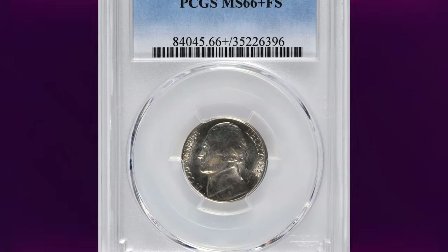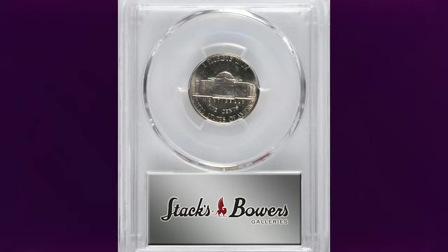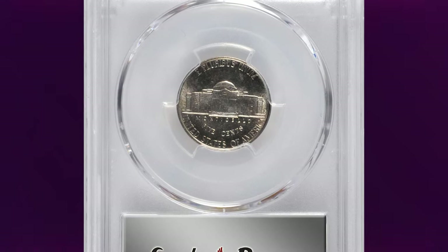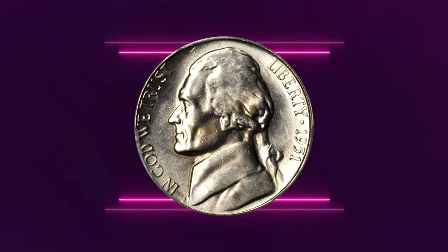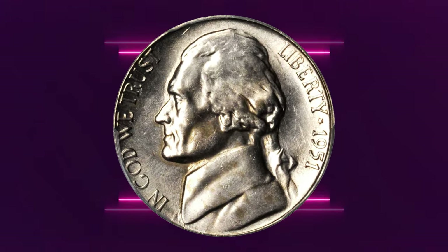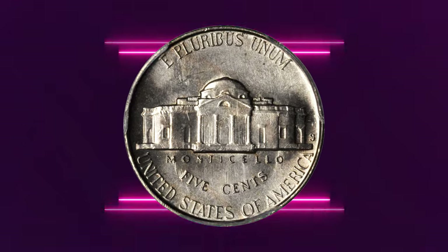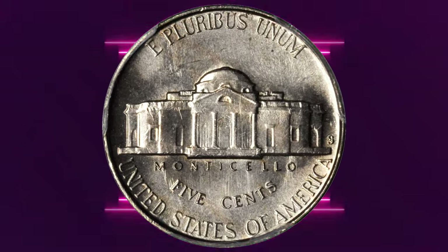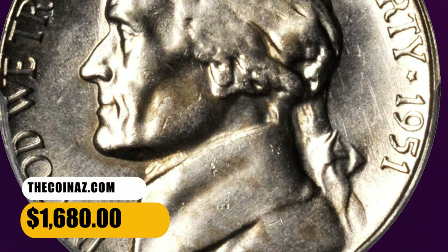Number 5: 1951 S Jefferson Nickel in MS66 Plus condition with Full Steps. Lively satin luster shines forth powerfully from both sides of this brilliant and beautiful gem. From a mintage of 7,776,000 pieces — the lowest among post-1950 circulation strike issues in the Jefferson Nickel series — this elusive specimen was sold for $1,680.